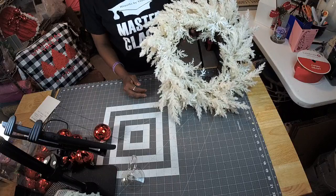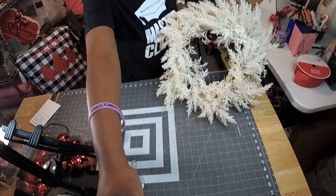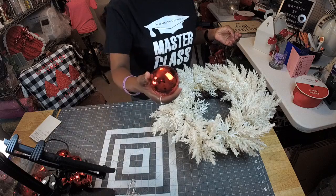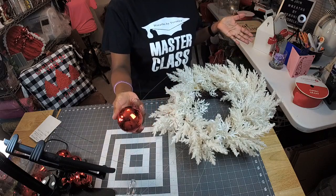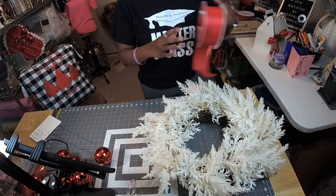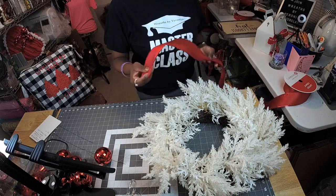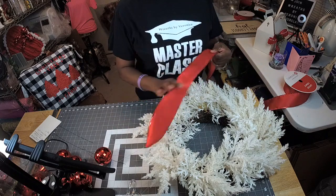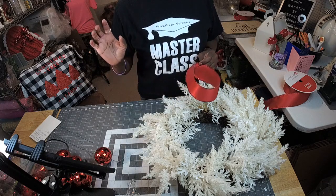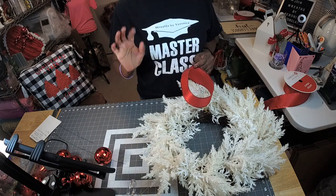So this is what you would have so far right here. I'm going to put in these red ornaments because my colors are red and white. But before we get started, I'm going to make a cute little red bow. Like I told you earlier, you always want to have red in your ribbons — red is so universal for all holidays. You can use it for Christmas, Fourth of July, Labor Day, Valentine's Day — all those days. So you always want to keep red in your bank.